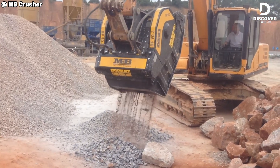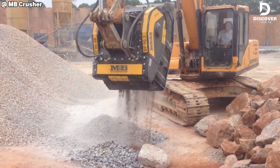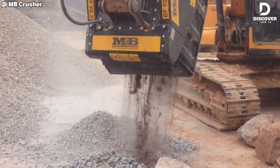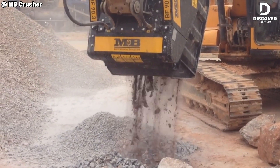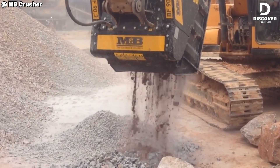Blue granite is no easy task — it's one of the toughest rocks around. But the BF 90.3 handles it with ease. Compact enough to fit in tight spaces, yet powerful enough for heavy-duty crushing.